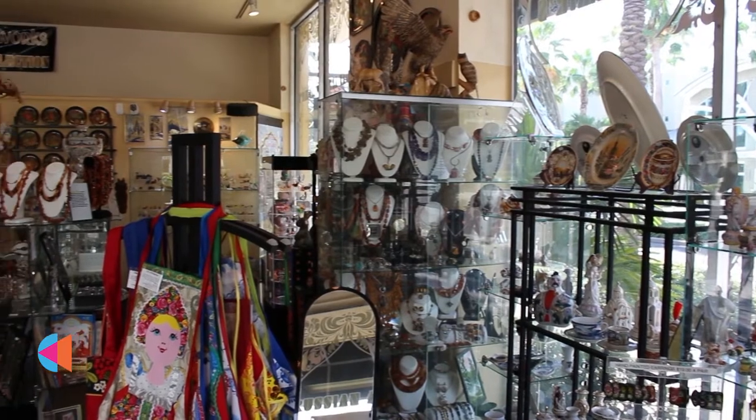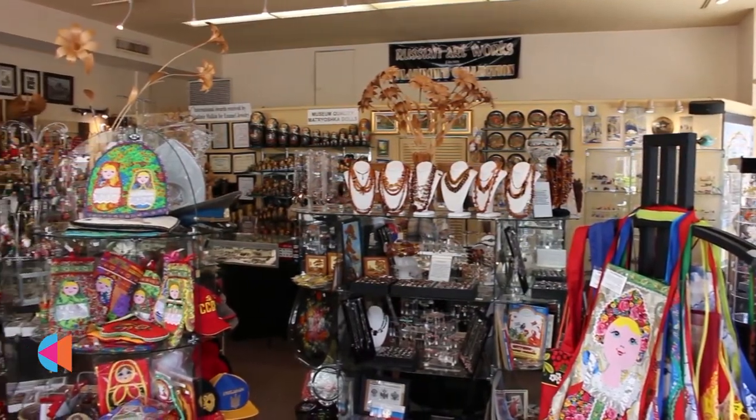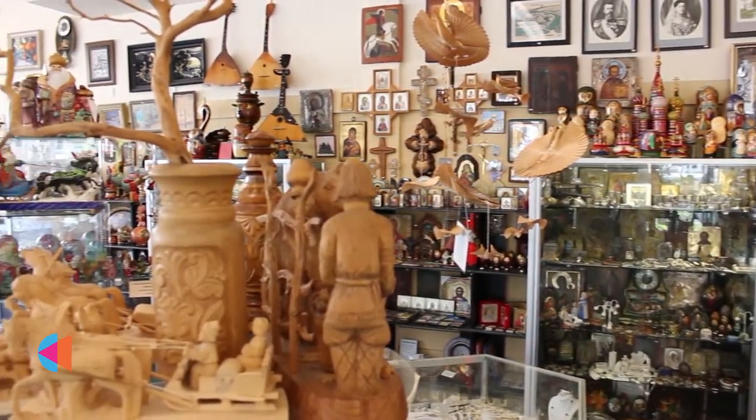My name is Vladimir. Welcome to Vladimir's collection. I opened this gallery because I'm a professional artist by myself and a professional jeweler and designer. I work all my life in this field.